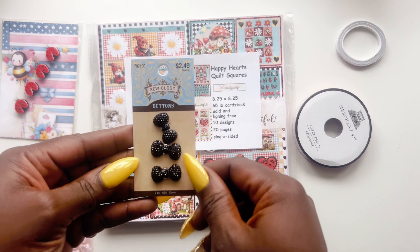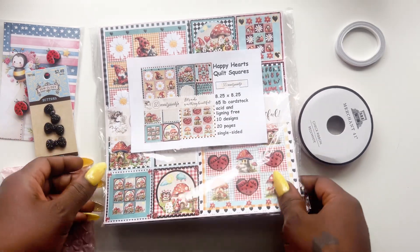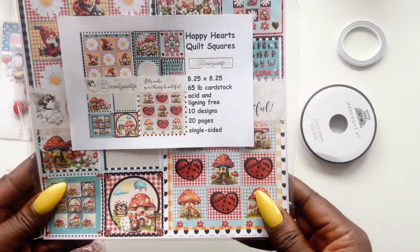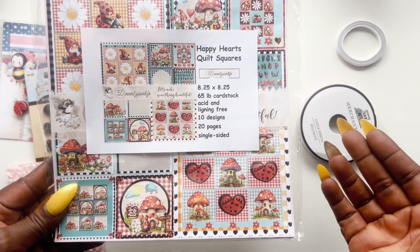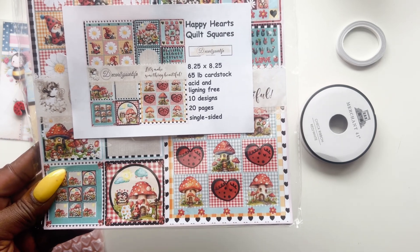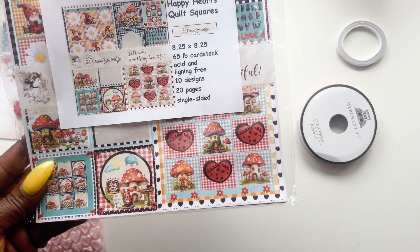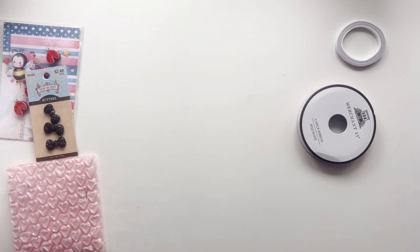You can find this collection over at Hobby Lobby. It's called Happy Hearts Quilt Squares. If you want the physical collection you can get it there, or you can go digital — which is also great for our international friends. The physical version comes 8 and a quarter inches squared, it's 65-pound card stock, you get 10 designs which equals out to 20 pages, and they're all single-sided. I'm super excited to flip through this!